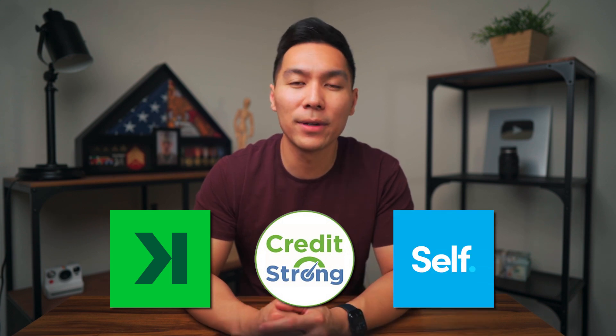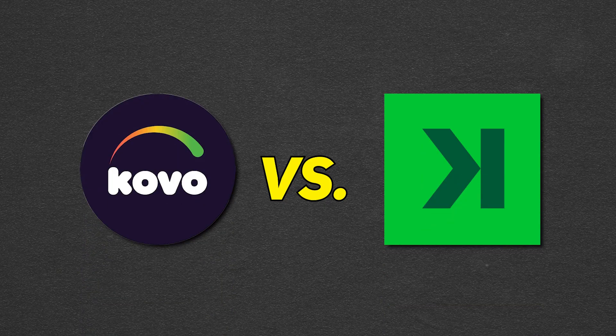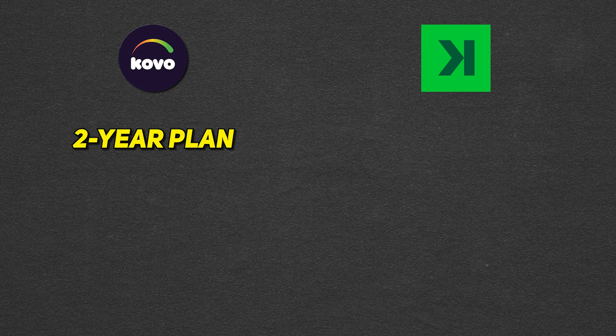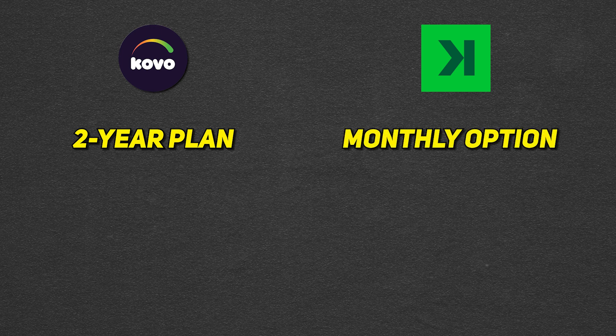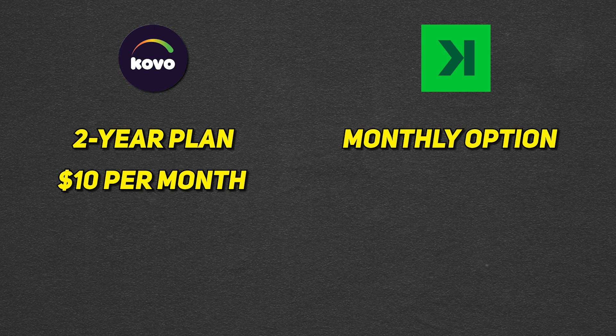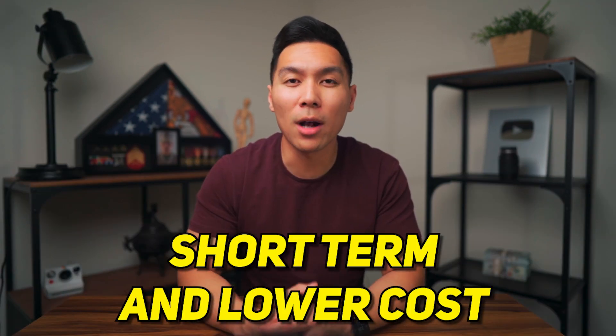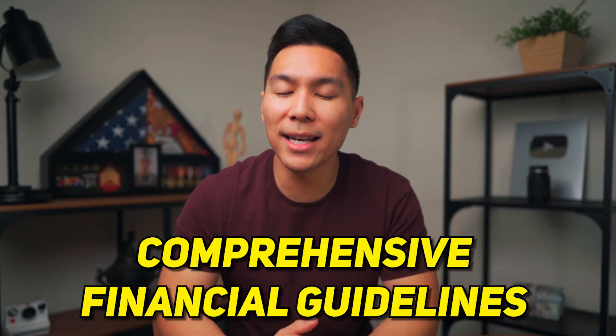Let's compare Coval Credit to some other popular credit builders such as Kickoff, CreditStrong, and Self. Both Coval and Kickoff offer credit building services by reporting to the major credit bureaus. Coval has a two-year plan, which can be advantageous for building a longer credit history, while Kickoff offers a standard monthly option. In terms of costs, Coval charges $10 per month, while Kickoff charges just $5 for their credit account — though Kickoff's one-year credit builder loan is also $10 a month, making them more comparable. If you prioritize a shorter term and lower cost, Kickoff might be a better option; however, for more comprehensive financial guidance, consider Coval.